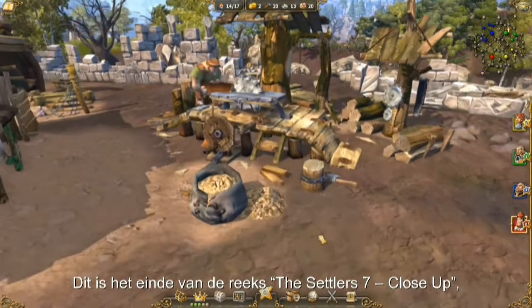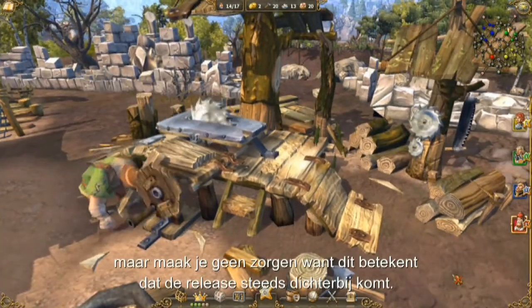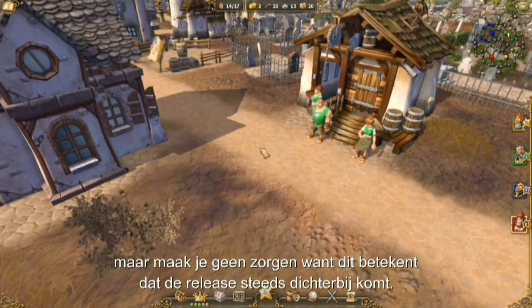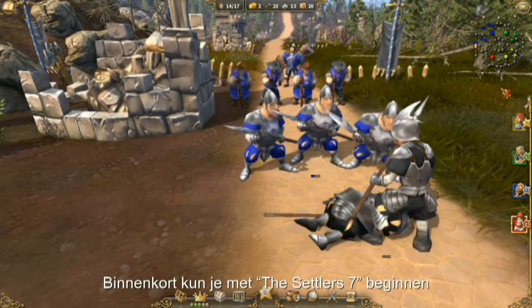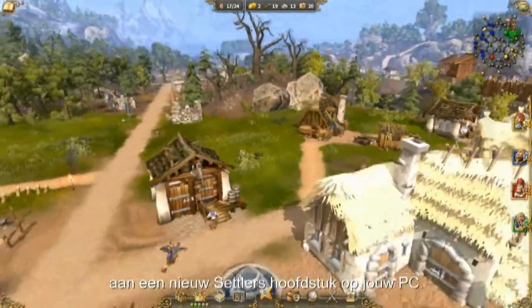So that's the end of this installment of the Settlers 7 close-up. But no need to fret, because that means the game's release is coming closer and closer. Soon you will be able to start a new chapter in the series with Settlers 7 for your PC.